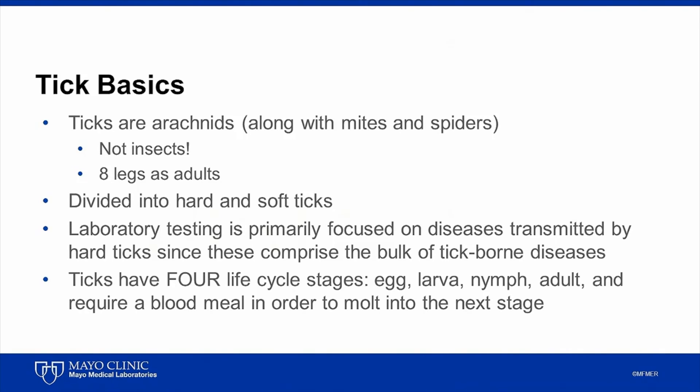Ticks have a complicated life cycle, undergoing four life cycle stages: egg, larva, nymph, and adult. Importantly, they require a blood meal in order to molt into the next stage. The blood meal could be from a number of animals, including birds, rodents, and even humans.